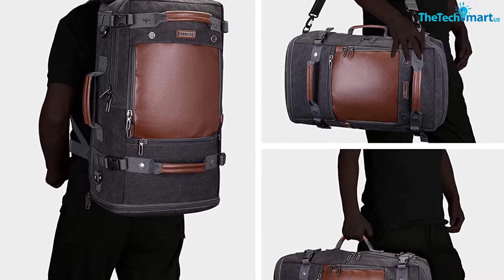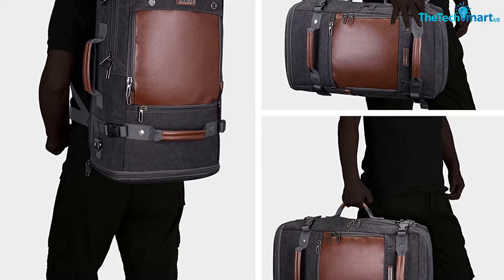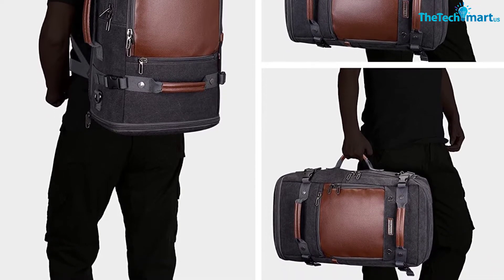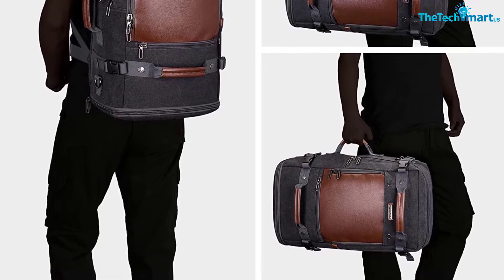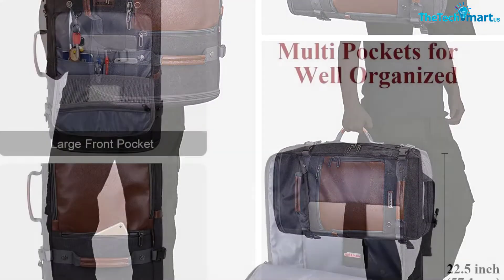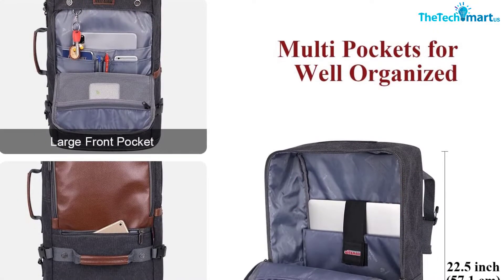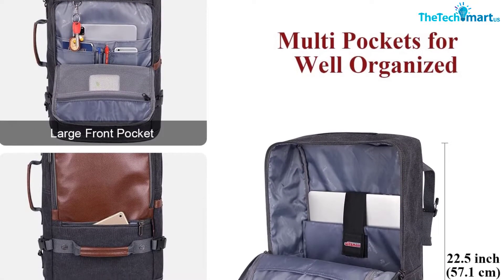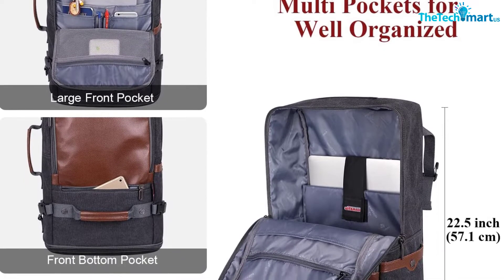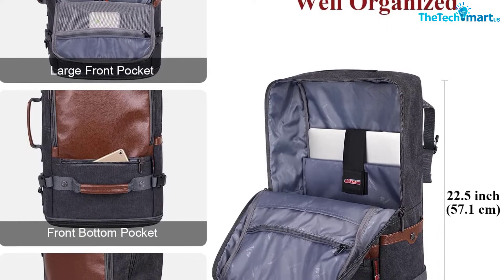The Witzman bag features two additional pockets on the front panel. The bigger one has a tablet sleeve inside and is pretty roomy, and there's also a smaller phone pocket below it. This bag also has compression straps on the top and bottom, as well as two sturdy grab handles on the front panel. There's also a side grab handle, a durable webbing shoulder strap, and two backpack straps that you can tuck away.